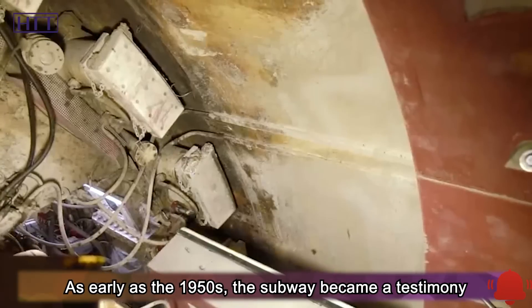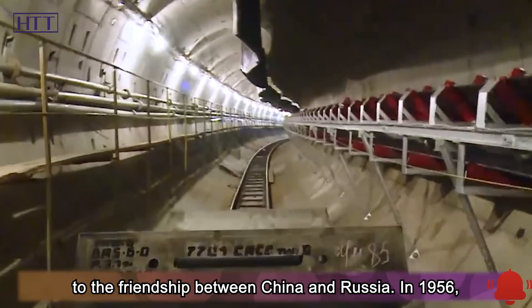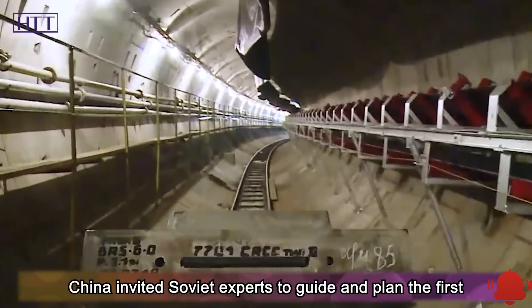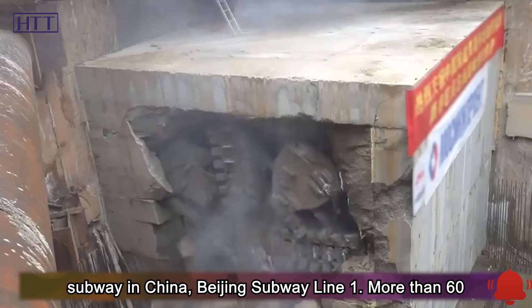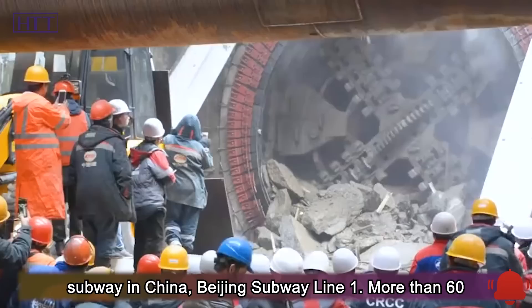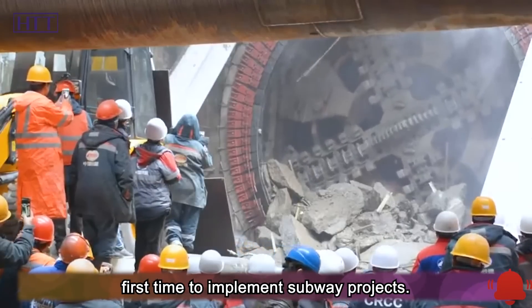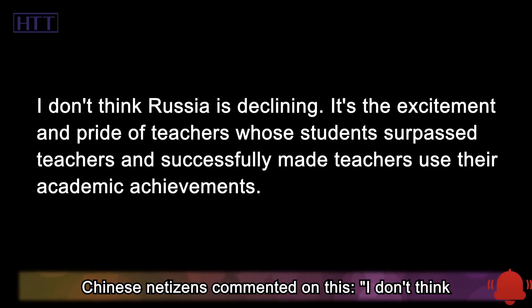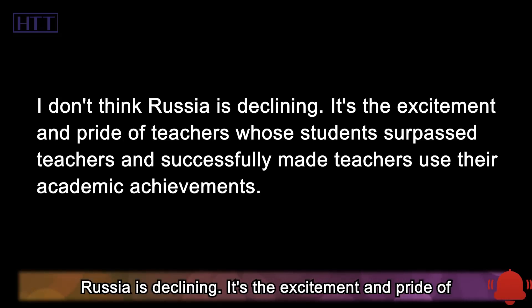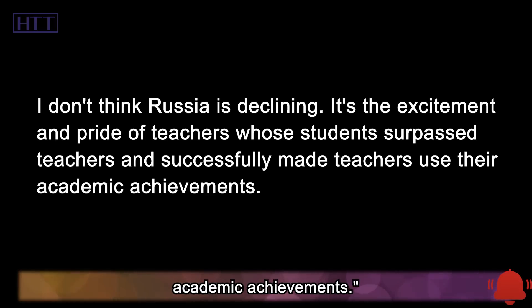As early as the 1950s, the subway became a testimony to the friendship between China and Russia. In 1956, China invited Soviet experts to guide and planned the first subway in China, Beijing subway line one. More than 60 years later, Chinese companies came to Moscow for the first time to implement subway projects. Chinese netizens commented on this: 'I don't think Russia is declining. It's the excitement and pride of teachers whose students surpassed them and successfully made teachers use their academic achievements.'